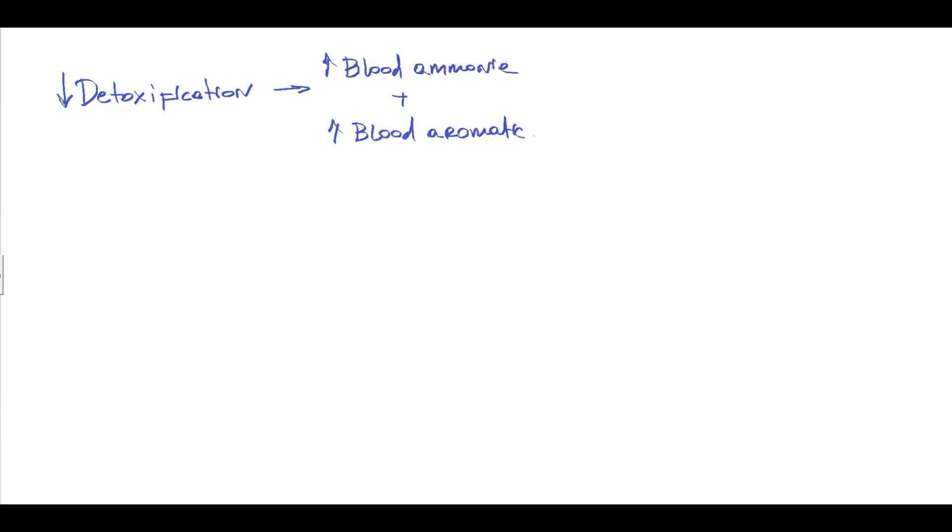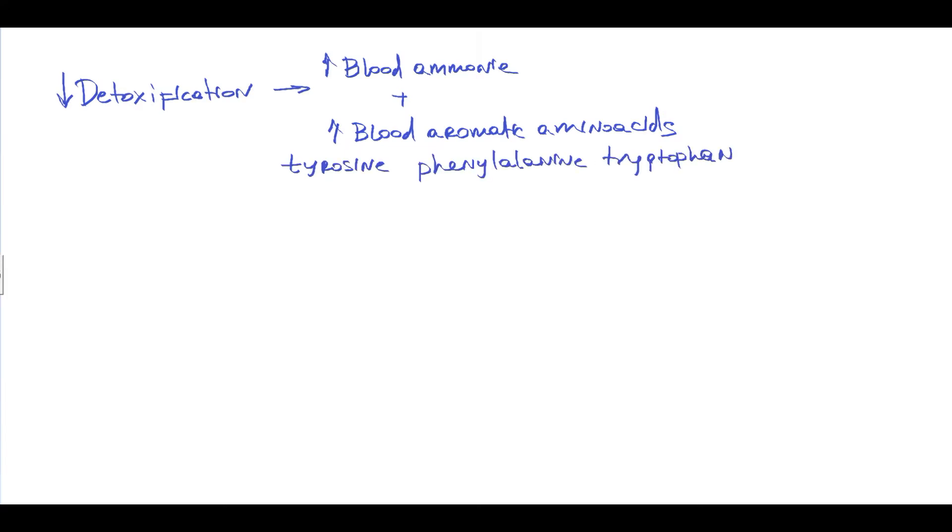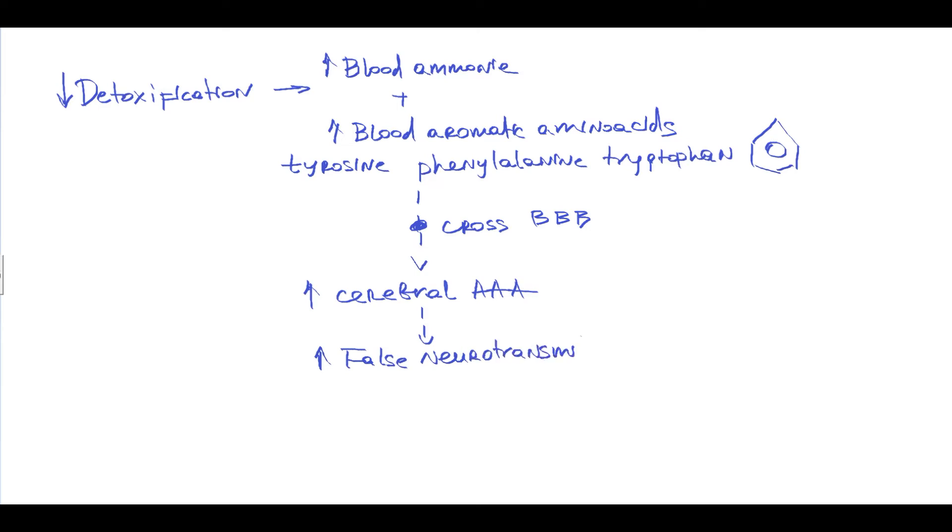The mechanism of hypogonadism begins with chronic liver disease and especially cirrhosis, where the detoxification function is impaired. Decreased detoxification leads to increased blood ammonia levels and also to increased blood aromatic amino acids such as tyrosine, phenylalanine, and tryptophan — called aromatic because they have an aromatic ring in their structure. These aromatic amino acids play a crucial role in sex hormone dysfunction and hepatic encephalopathy, as they can cross the blood-brain barrier through the large neutral amino acid transporter, raising cerebral amino acid levels and leading to excessive synthesis of false neurotransmitters such as tyramine and octopamine.